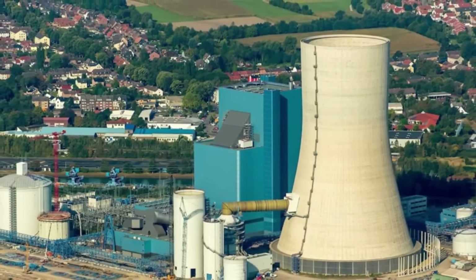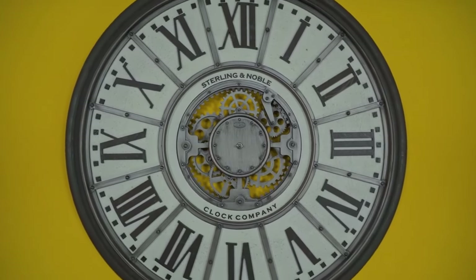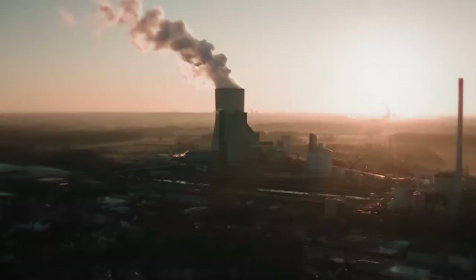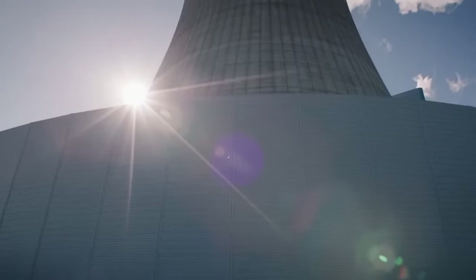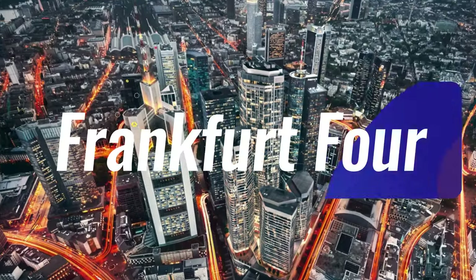But this project had lots of problems. Soon after they started building it, there were legal fights about the construction plan and the permission to release pollutants into the air. These permits were taken away and given back many times, causing lots of delays. Finally, the plant opened in 2020 and is running, even though the legal issues are not completely solved. We'll have to wait and see if there's a real future for Germany's last modern coal plant.